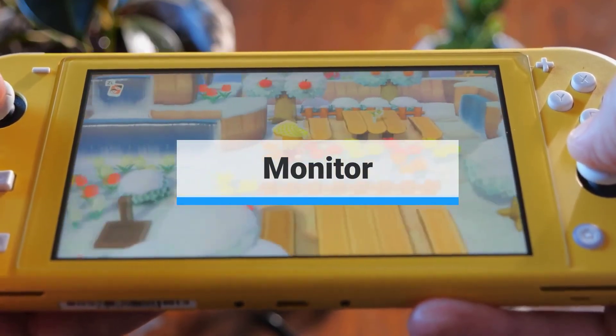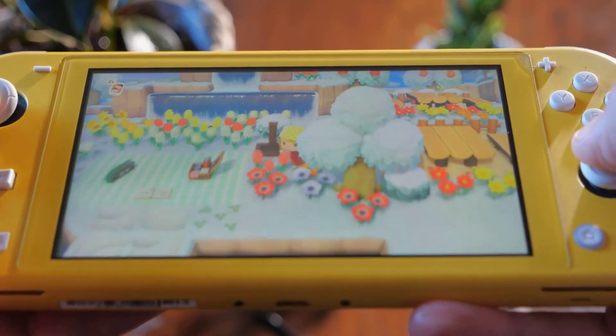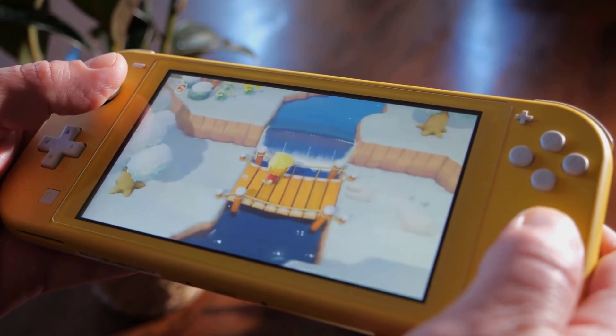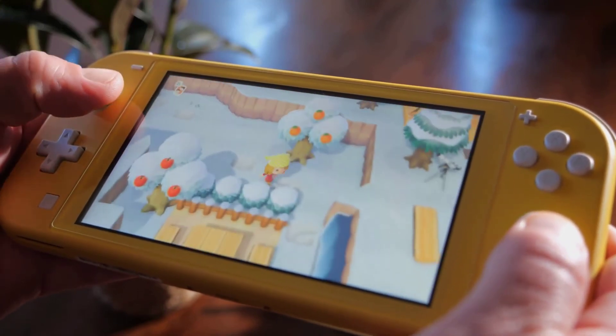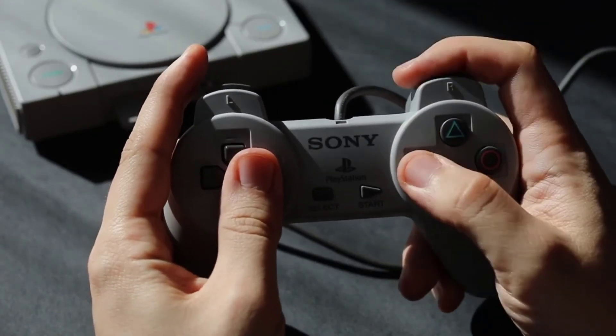Monitor: The best gaming monitor for the Nintendo Switch is a 1080p display. You only need a good FHD gaming monitor with an extra HDMI 1.4 port — you do not need to look for a faster refresh rate or response time. The Nintendo Switch can deliver smooth gameplay on a monitor with a 60Hz refresh rate and 4–6ms response time.